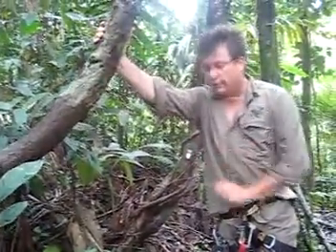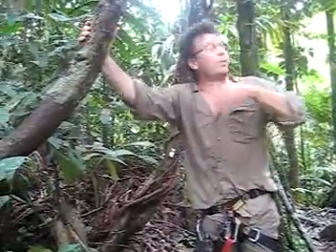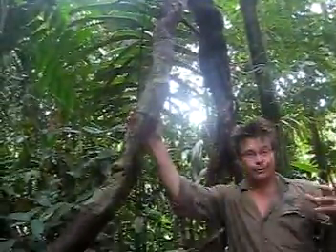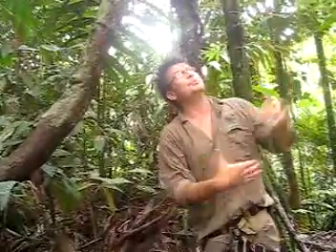These vines grow about 1 to 3 millimeters in diameter a year, and they require about 75 to 100-plus years to grow from the ground up towards a big tree and come back down. These lianas and vines act as a very important anchor system, because these huge canopy trees are exposed to tremendous weight from storms, from rain, from wind, and so the vines help hold this whole thing in place.